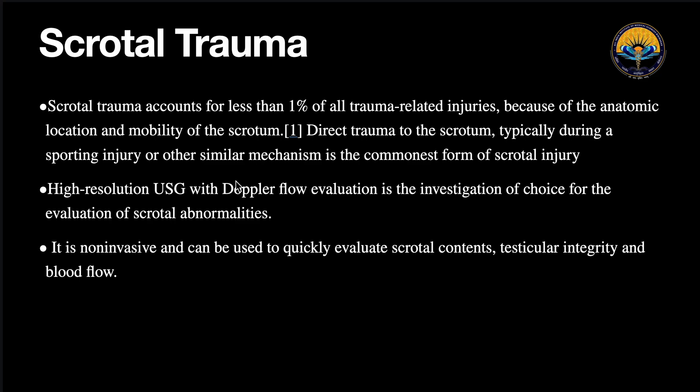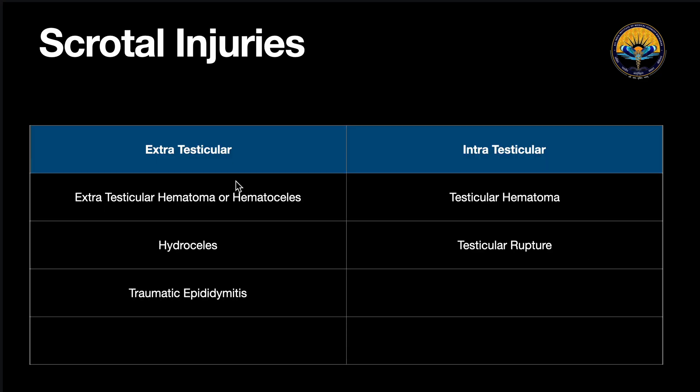It is the investigation of choice because first it is non-invasive, and second it helps us to quickly evaluate various scrotal contents — including the size of the testes, the echopattern of the testes, and the blood flow and vascularity. Scrotal injuries are divided into two main categories: extratesticular scrotal injuries and intratesticular scrotal injuries. Intratesticular injuries include testicular hematoma and rupture, whereas extratesticular injuries include extratesticular hematocele, extratesticular hydrocele, and traumatic epididymitis.